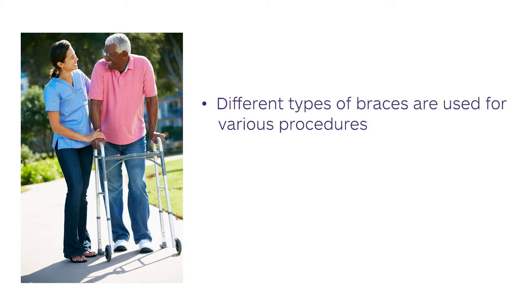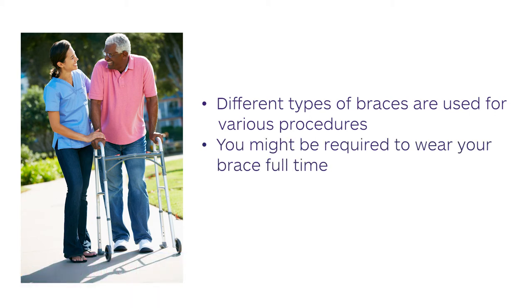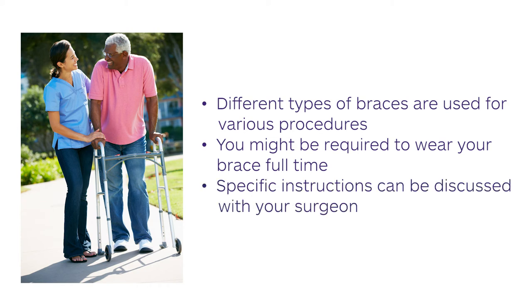Depending on the type of surgery, your surgeon may have you wear a brace after surgery. Different types of braces are used for various procedures. If you were provided a brace at the surgeon's office prior to surgery, make sure to bring it as part of your other belongings. If no brace was provided, arrangements will be made to have a brace delivered to the hospital for you. You might be required to wear your brace full-time, or it may be necessary to use the brace only when you are walking around and out of bed. Specific instructions can be discussed with your surgeon.